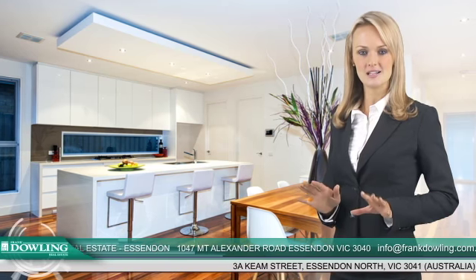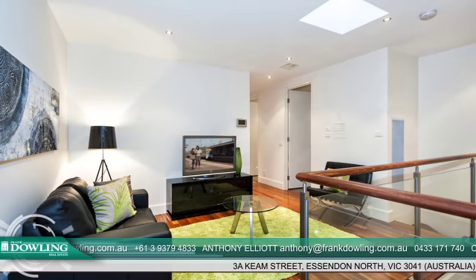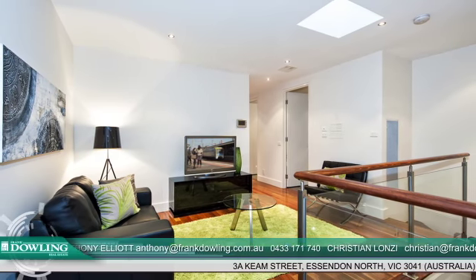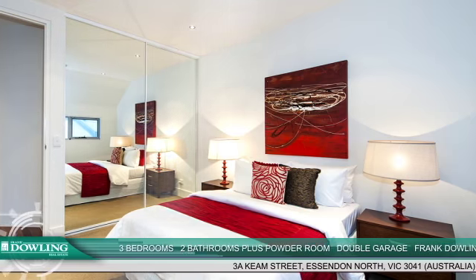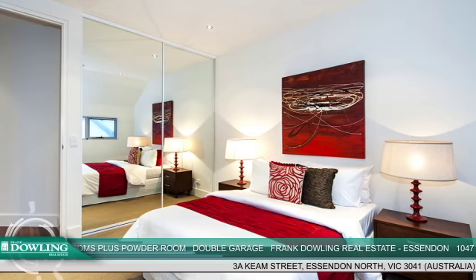The stylish Blanco equipped kitchen is fitted with a large walk-in butler's pantry and an island bench top that doubles as a breakfast bar. The upstairs retreat serves as an additional area for indoor relaxation with the family. The separate study nearby provides a private and conducive space for those who work from home. Three robed bedrooms offer a pleasant retreat from busy daily activities.